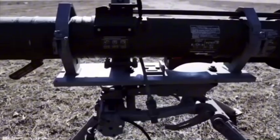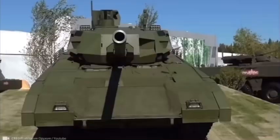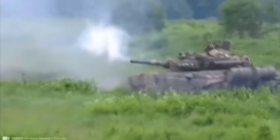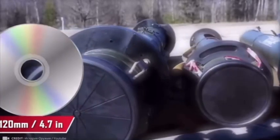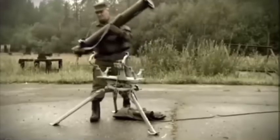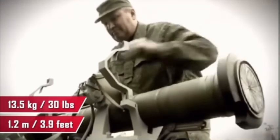The RPG-28 is equipped with a massive 125mm round, the same size used by the powerful T-90 and T-14 Armata tanks. To give you an idea, a CD is 120 millimeters in diameter, so picture that slightly larger size in this RPG. The RPG-28 itself resembles a 1.2-meter long, 13.5-kilogram tube, and despite its size, it can be fired from the shoulder to take out enemy vehicles at ranges of up to 300 meters.